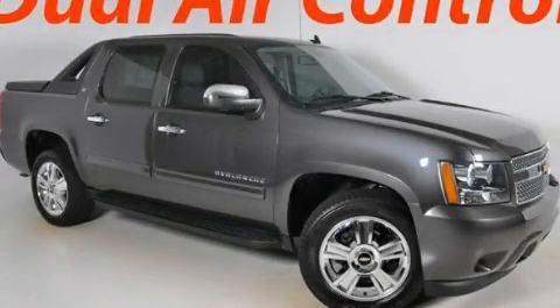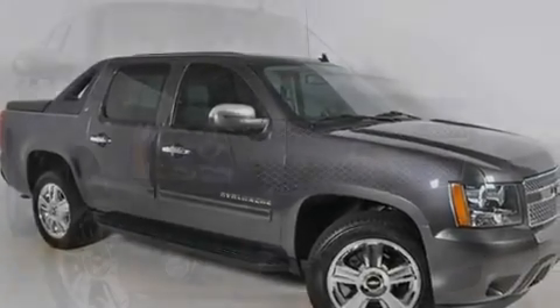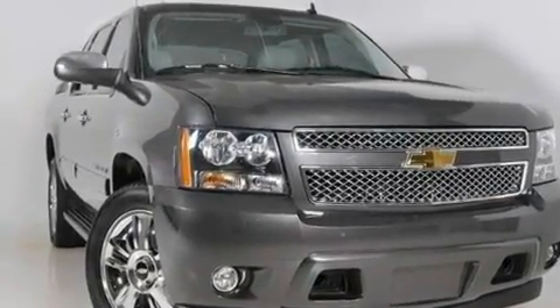This is a certified pre-owned 2010 Chevrolet Avalanche. It has the power to move what you need and the look too. It features a 5.3-liter 8-cylinder engine and a 6-speed automatic transmission.